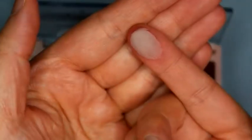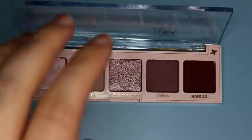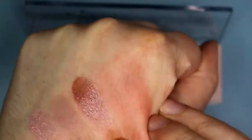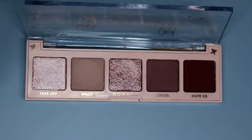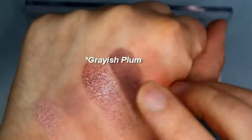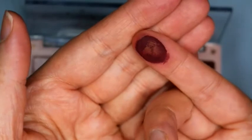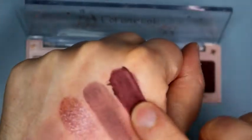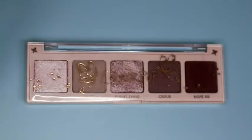Spacey is a matte grayish lavender. These are not super pigmented. I think this is going to be my least favorite, but I won't jump ahead. Flight is kind of a shimmery icy violet color. And then Cirrus — Cirrus is a matte grayish lavender. And Hope So, which is a matte — kind of powdery too — a matte deep berry wine color. That one's not my favorite so far. I feel like they kind of dropped the ball with this palette.